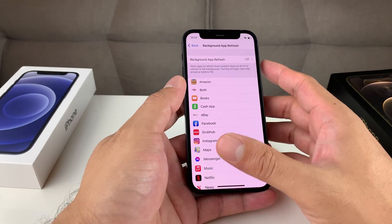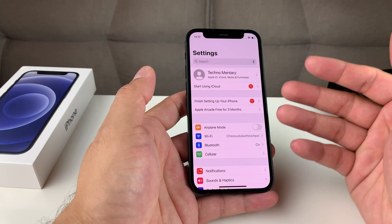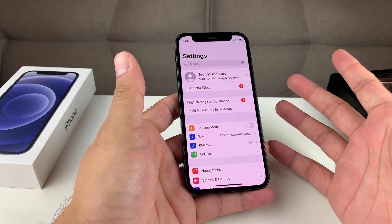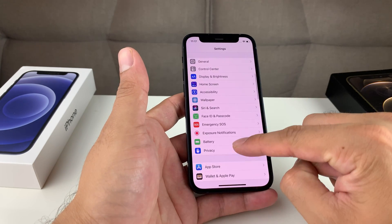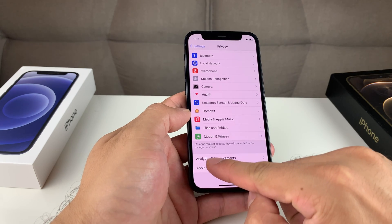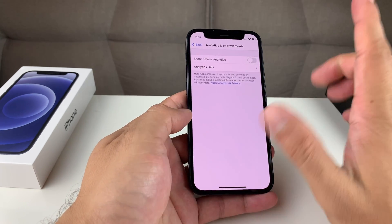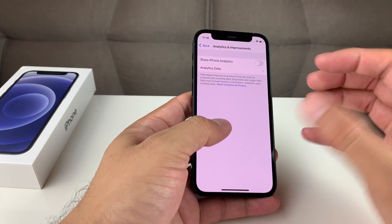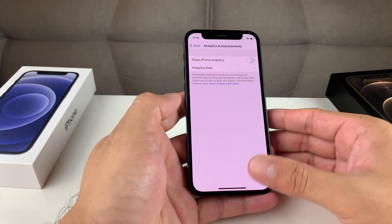Tip number 11: turning off Analytics. Over time, your phone is constantly collecting analytics that it sends back to Apple to improve the Apple device. It's not really necessary — you don't have to opt in, but Apple turns this setting on by default. To turn that off, go to Settings, then Privacy, and look for Analytics and Improvements. As you can see, it is turned on by default. We want to go ahead and turn that off. All these logs that have been generated have been sent, and these things take up space and run a background program to collect that data. Make sure that is turned off, and hopefully that also helps speed up your phone.